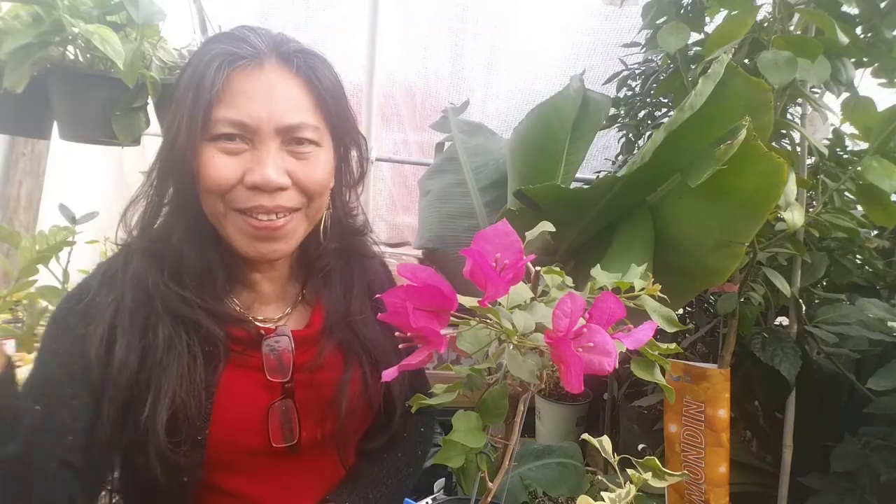Bougainvillea is one of the most memorable flowers because when you see it, you remember it right away. When I saw this bougainvillea in our local nursery, my first expression was 'Oh my gosh, I knew this flower!' We grew this in the Philippines — that was when we started collecting bougainvilleas. There are over 300 varieties, but we selected the top six to share with you in this video.